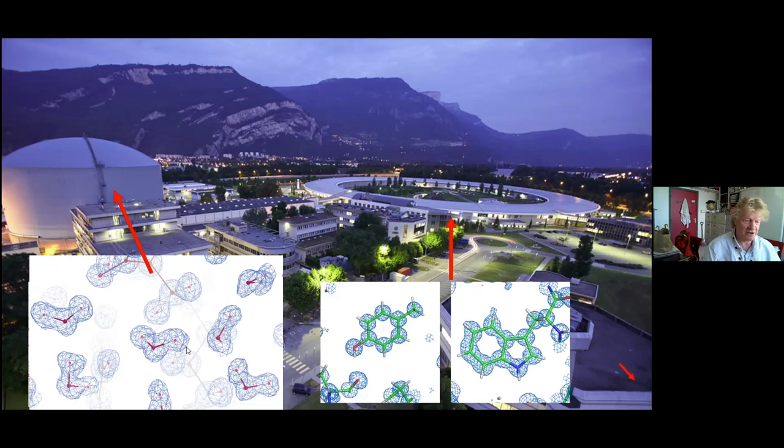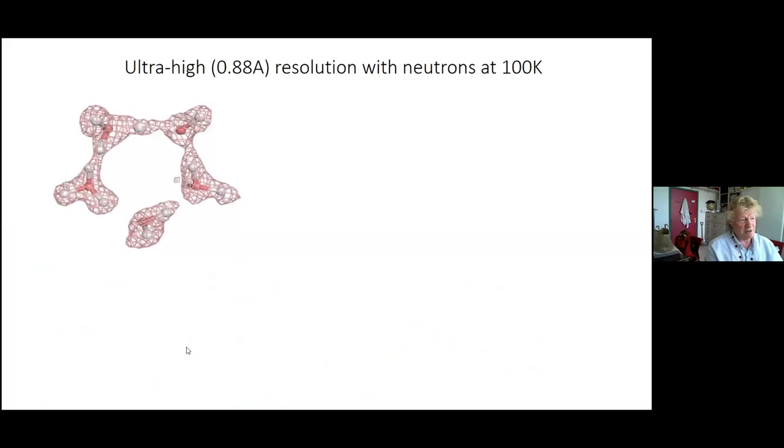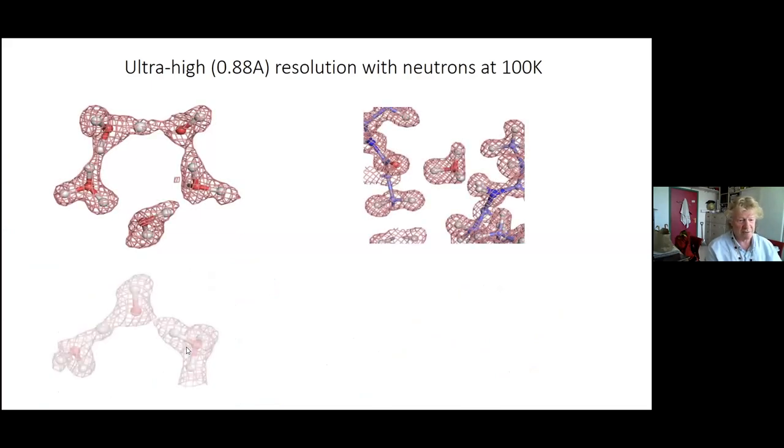You can build the best instrumentation in the world — and ILL has the best — but if you don't optimize your samples you're not going to make the best science. In neutron crystallography you also see water molecules with their hydrogens clearly visible, not just as oxygens as in X-ray crystallography. You get information on orientation of water molecules, protonation states of amino acid residues, and all sorts of details that lie beneath the surface of X-ray crystallography.